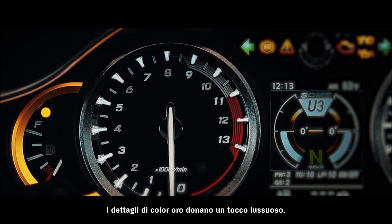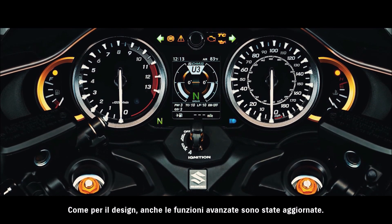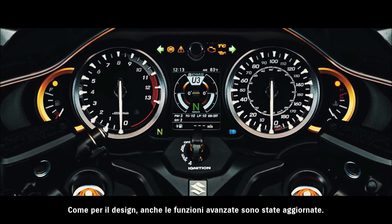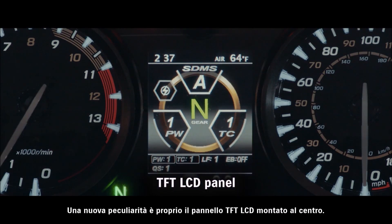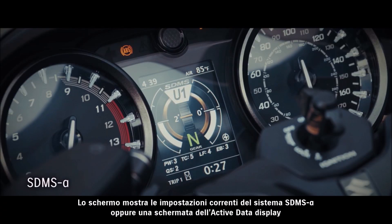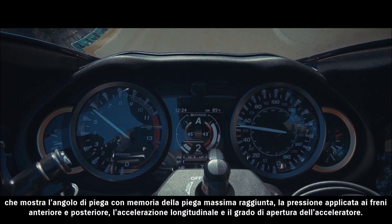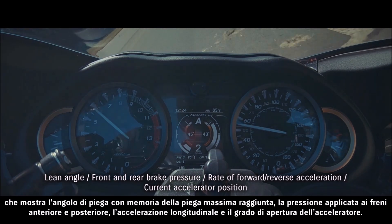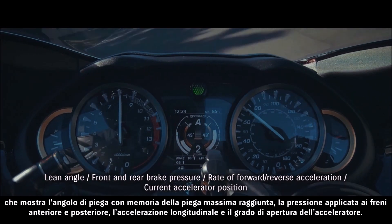Gold color accents add an extra look of luxury. Advanced function received as much attention as design. One standout new feature is the TFT LCD panel mounted in the center. It displays either the current SDMS Alpha system settings or an active data display that shows lean angle with peak hold function, front and rear brake pressure, rate of forward and reverse acceleration, and the current accelerator position.